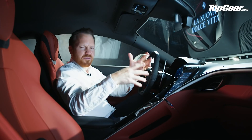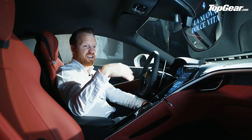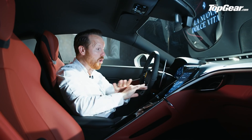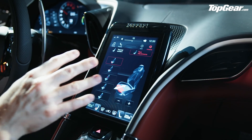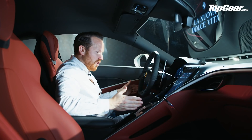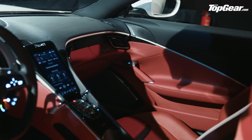Ferrari could have just plugged in the interior from the Portofino — itself a development of the California T interior — but no, they've gone all new in here. The centerpiece is this raised center console, which creates two sectioned-off cockpit areas: one for the driver and one for the passenger.